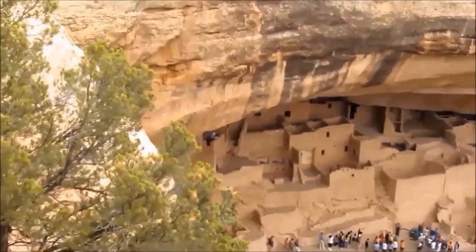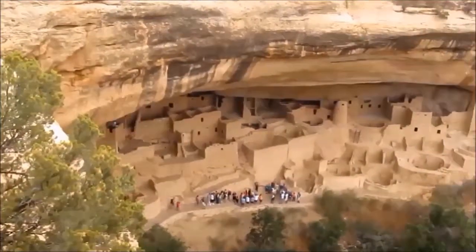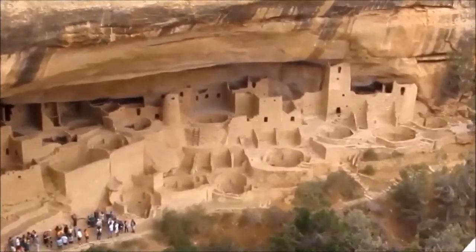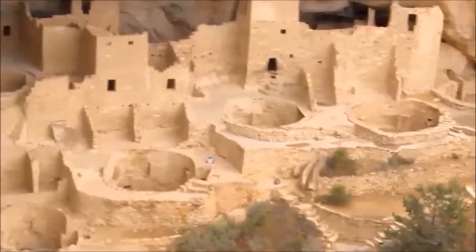The overlook provides an enticing peek at the crown jewel of Mesa Verde National Park. It is an architectural masterpiece by any standard, and also the largest cliff dwelling in the park and in North America.